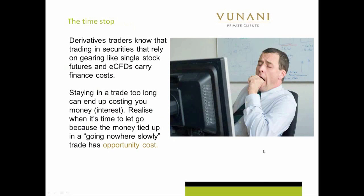I know it's very difficult for a lot of traders to close a trade because every trade is emotional and everyone has such great potential. But derivative traders know that trading securities that rely on gearing, like single stock futures and ECFDs, carry finance costs.